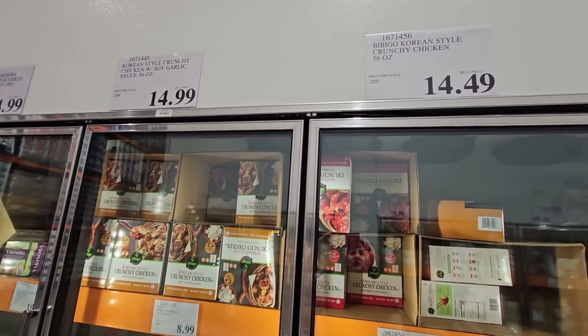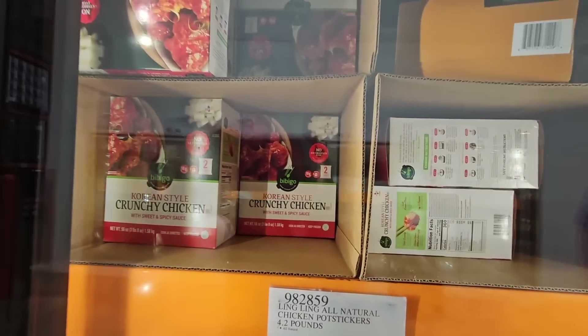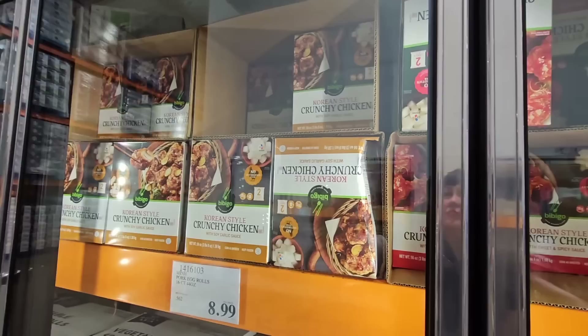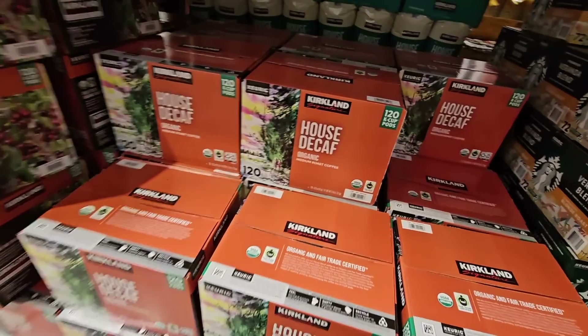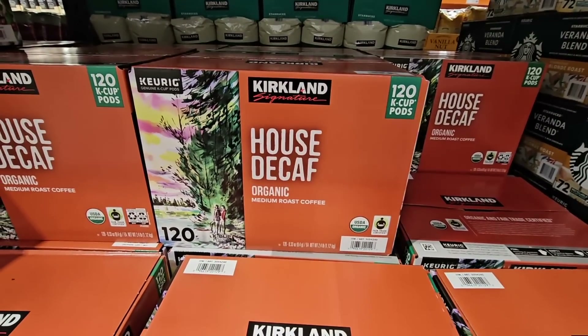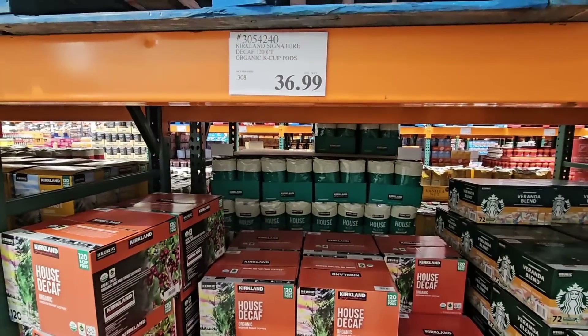The Korean-style crunchy chicken — I only see these now at the Business Center. They stopped selling these at the wholesale store. You have that sweet spicy or the soy garlic. The soy garlic is $14.99. The sweet spicy is $14.49. And the house decaf — this is the Kirkland brand. They have all four here, including the decaf, for $36.99.